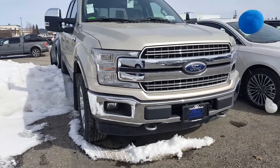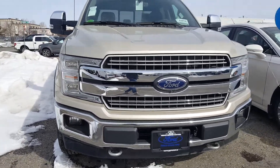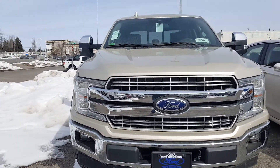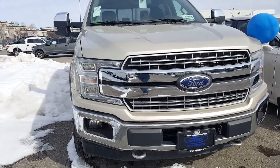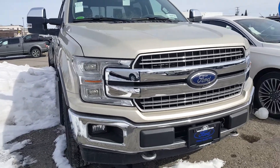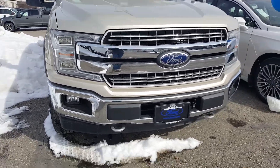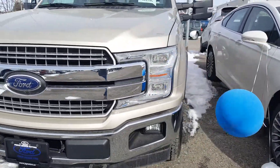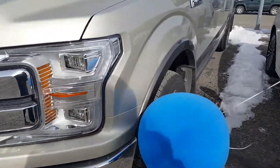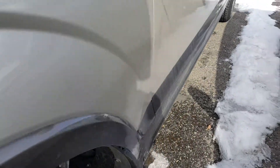Hello everyone, here at Prince George Ford looking at a 2018 Ford F-150 Lariat 4x4 crew cab. It is in the color white gold. It has a 3.5 litre V8 engine, and if you think you may be interested in this vehicle, feel free to stop by for a test drive or give us a phone call. I'll take you inside to show you a bit more.